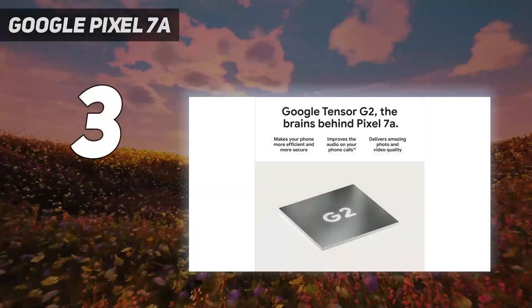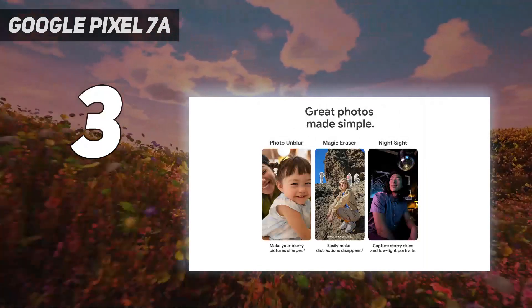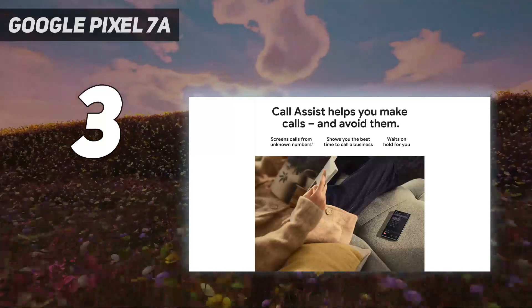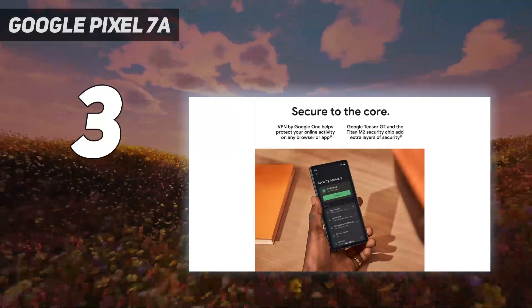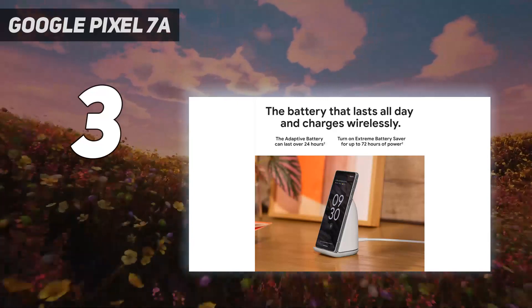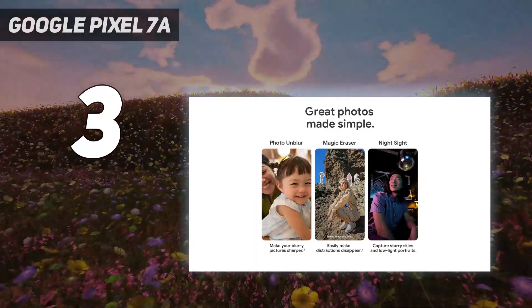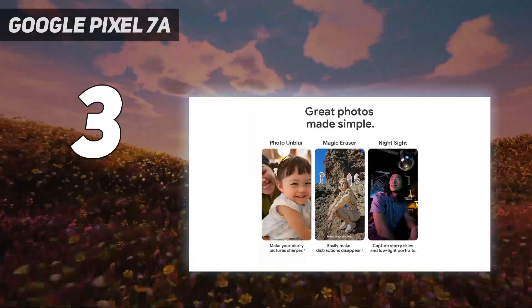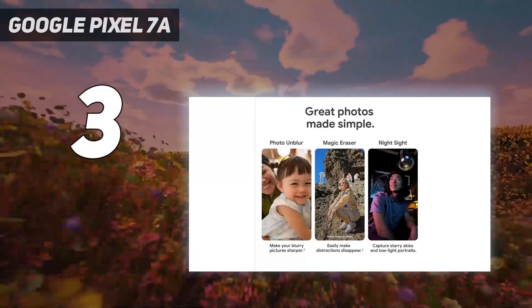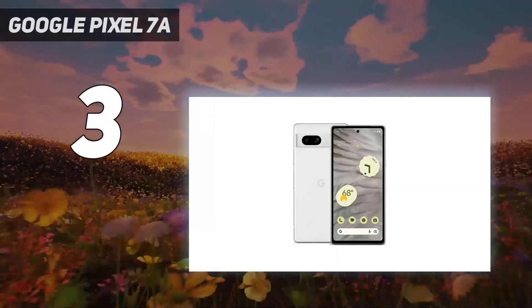At number 3: Google Pixel 7a. Though Google's Pixel 7a is hundreds of dollars cheaper than the Pixel 8, you don't sacrifice many features in choosing this model. The Pixel 7a runs on Google's Tensor G2 processor and has an improved 64-megapixel camera sensor, wireless charging, face unlock, and an upgraded 1080p display with a smooth 90Hz refresh rate. It has a plastic body, an aluminum frame, and a dual-camera setup on the rear, and will receive many of the same Android 14 features as higher-end Pixel models. The one downside: the Pixel 7a will receive software updates for only 5 years, rather than the 7 years of updates promised for the Pixel 8 and Pixel 8 Pro.